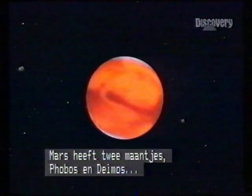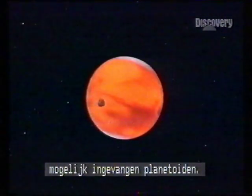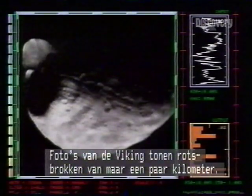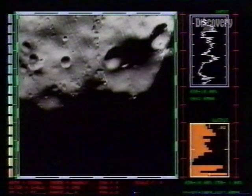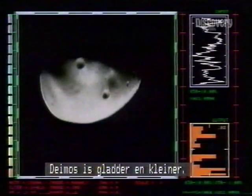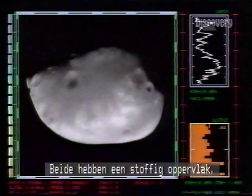Mars has two little moons, Phobos and Deimos, probably captured asteroids. Pictured by Viking, they are lumpy rocks measuring just a few kilometers. Phobos is heavily cratered, Deimos is smoother and smaller — both have dusty surfaces.